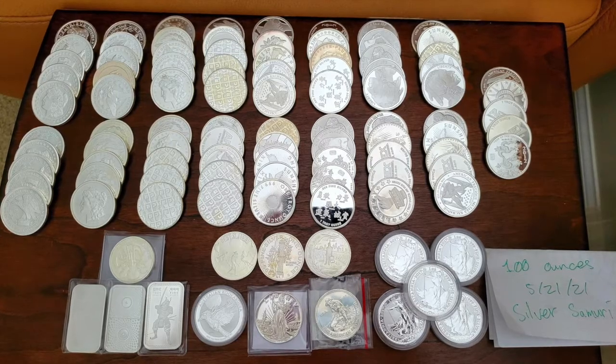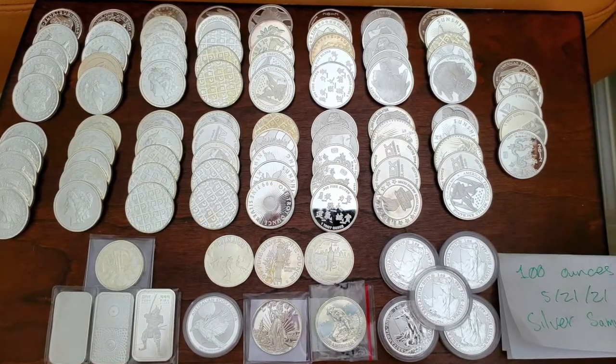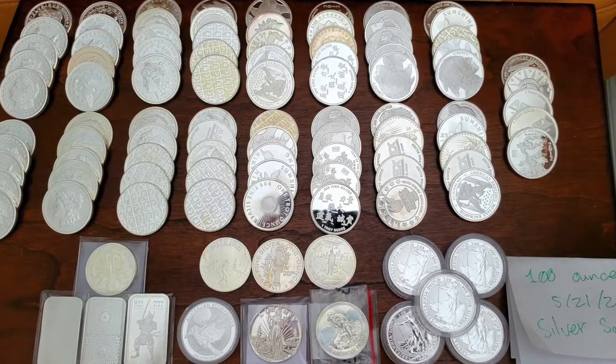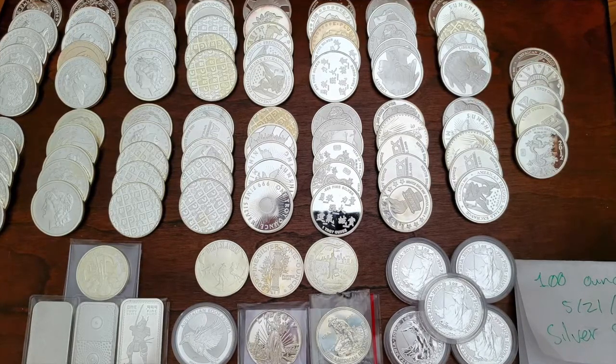What do we have here — a bunch of different generic rounds. I'm struggling to find anything that's government-minted bullion coin. I'm seeing some Brits in the bottom right, an Engelhard Prospector right next to those, and some Australian Kookaburras.